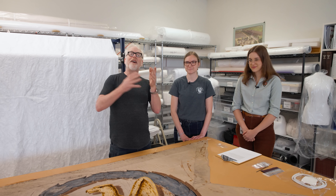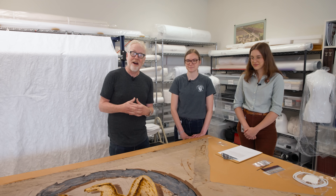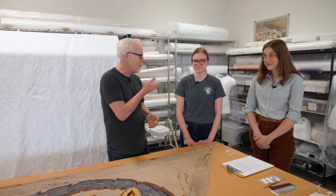Hey everybody, Adam Savage. A few months ago in the Tested Inbox, we received an email from Maeve here asking us to come to Charleston, West Virginia, to the National Park Service Museum Conservation Lab, and we said yes right away. Maeve, thank you so much for sending that email.